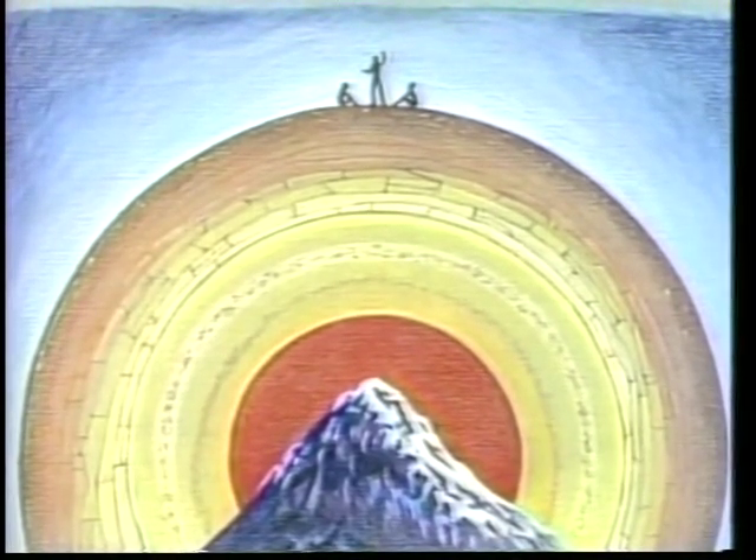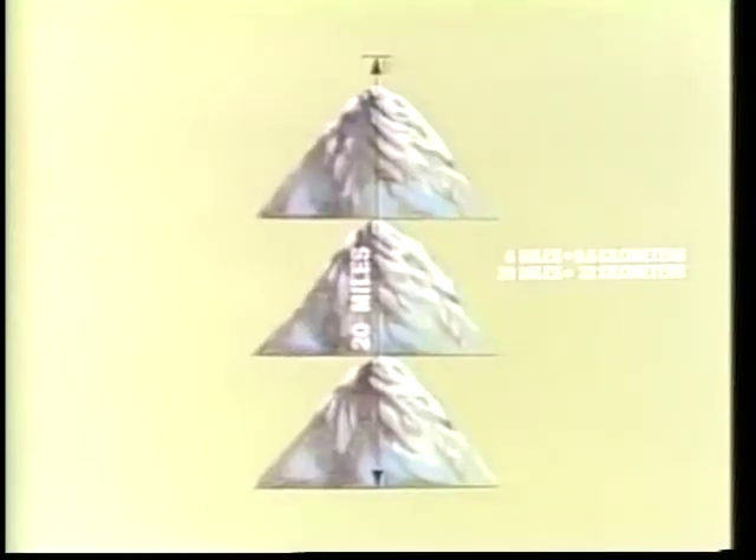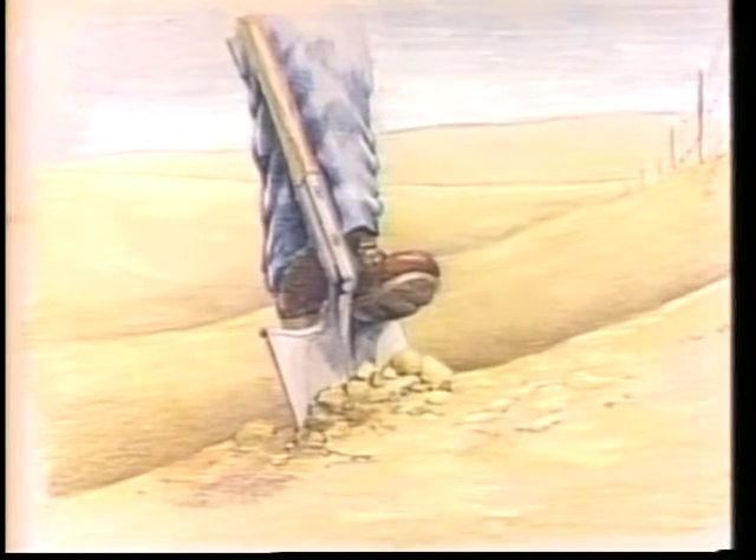'Mount Everest is a massive rock about six miles high, so rock 20 miles deep would reach over three times as far. That's a lot of rock, and that's what you're on. Most rock containing oil begins as tiny grains of sand, silt, or clay.'